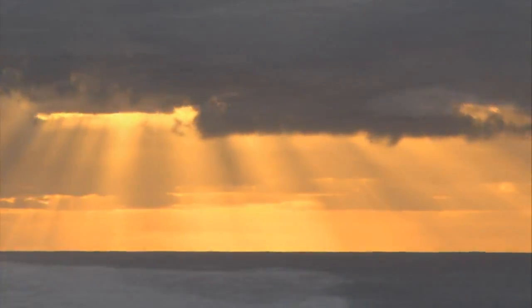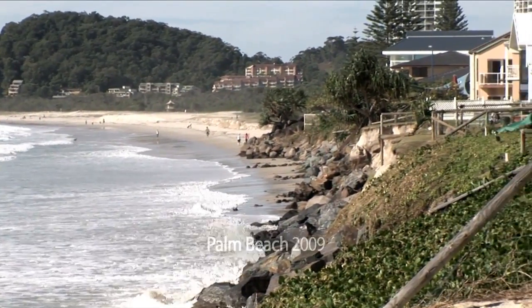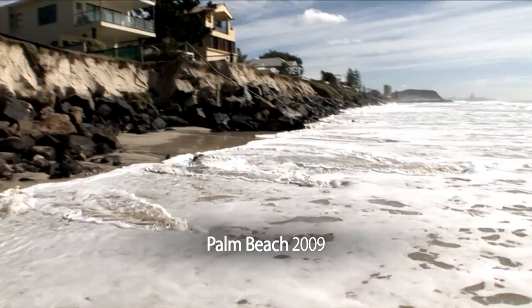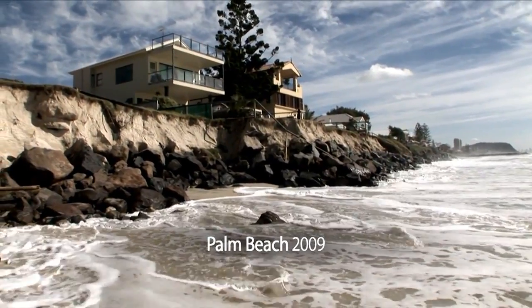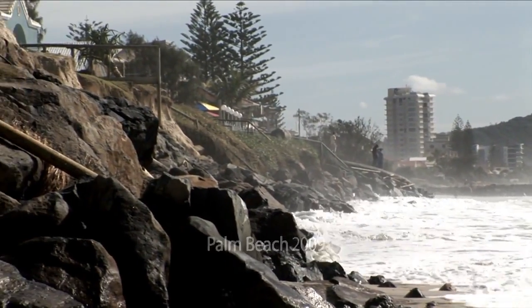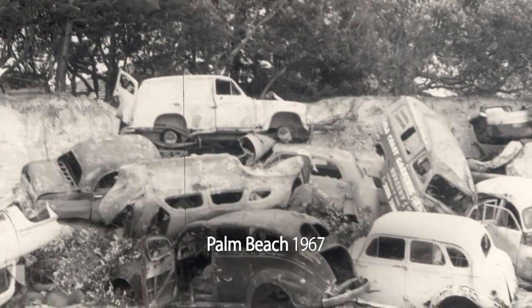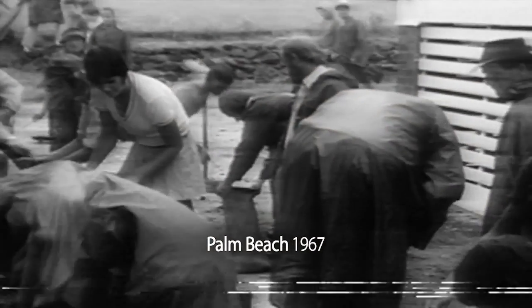But Palm Beach has had its share of bad times over the past half a century. Most of us remember the erosion that exposed the boulder wall in 2009, but Palm Beach has regularly borne the brunt of coastal storms since 1967 — the year old car bodies were thrown into the scarped dune areas to protect homes and units.